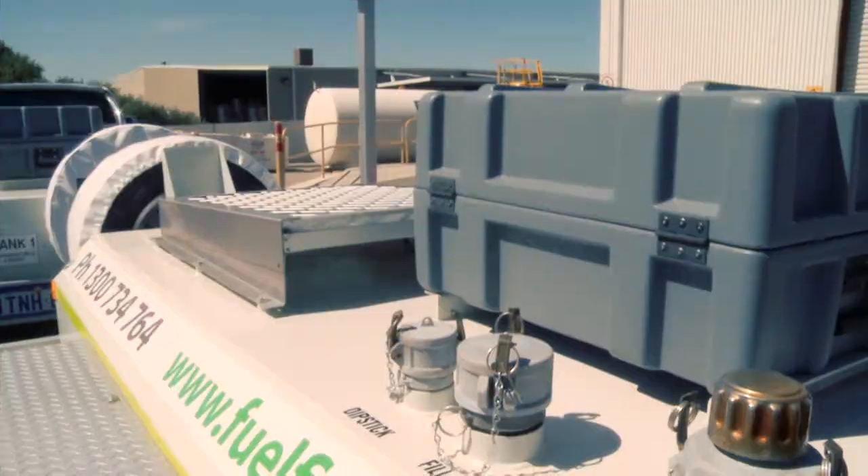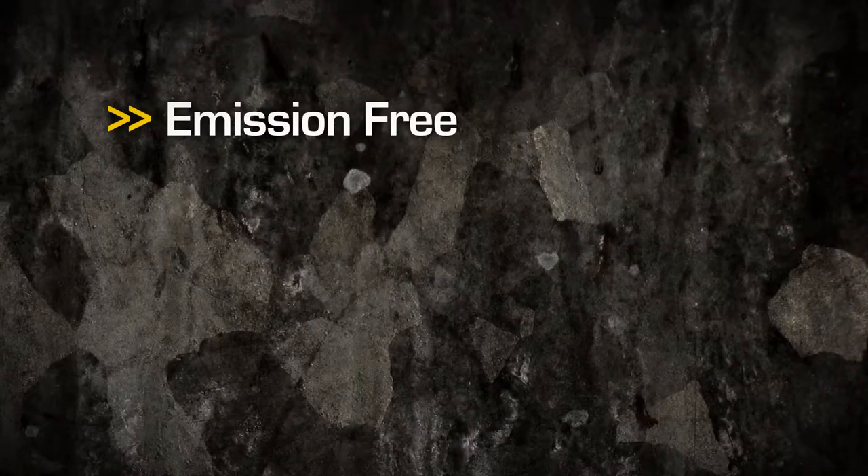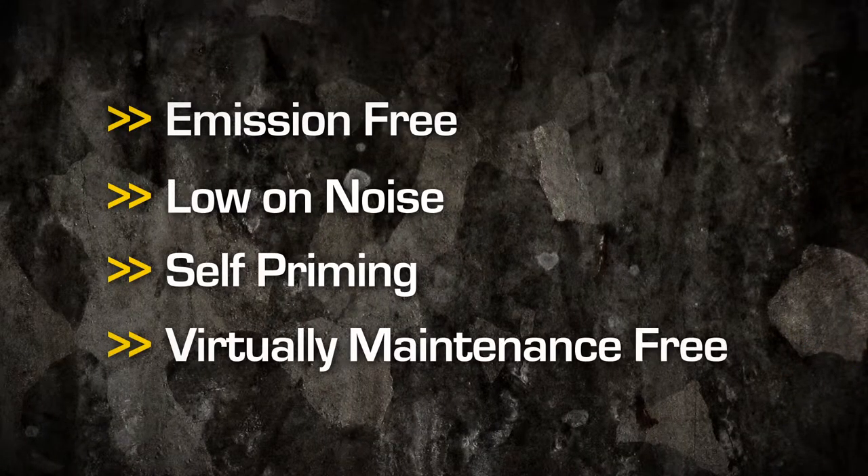The solar powered model is extremely popular as it is emission free, low on noise, self-priming and virtually maintenance free.